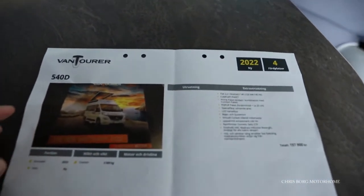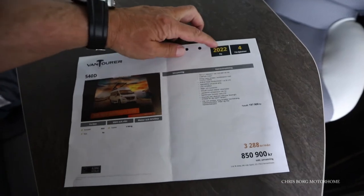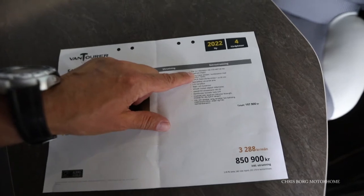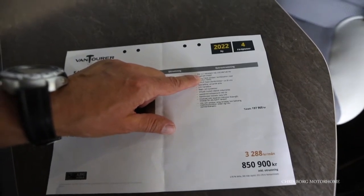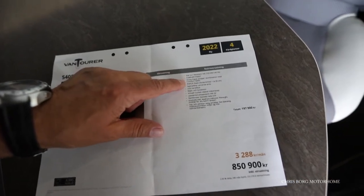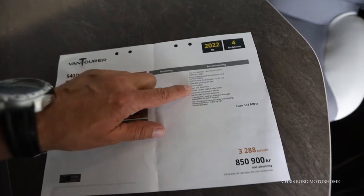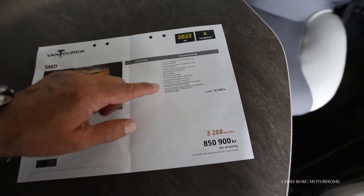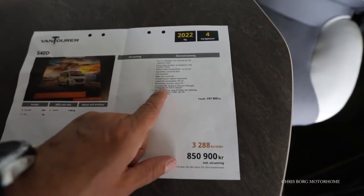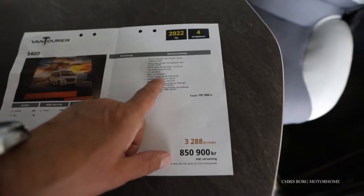This is the van tourer 540d 2022 — you can travel four people in it. It also has a new 2.2 litre engine that is a little bit more efficient than the old one, and a comfort package. It also has a pop-up roof in Lanzarote Grey, a mattress, high windows, heated tank, and virtual cockpit.